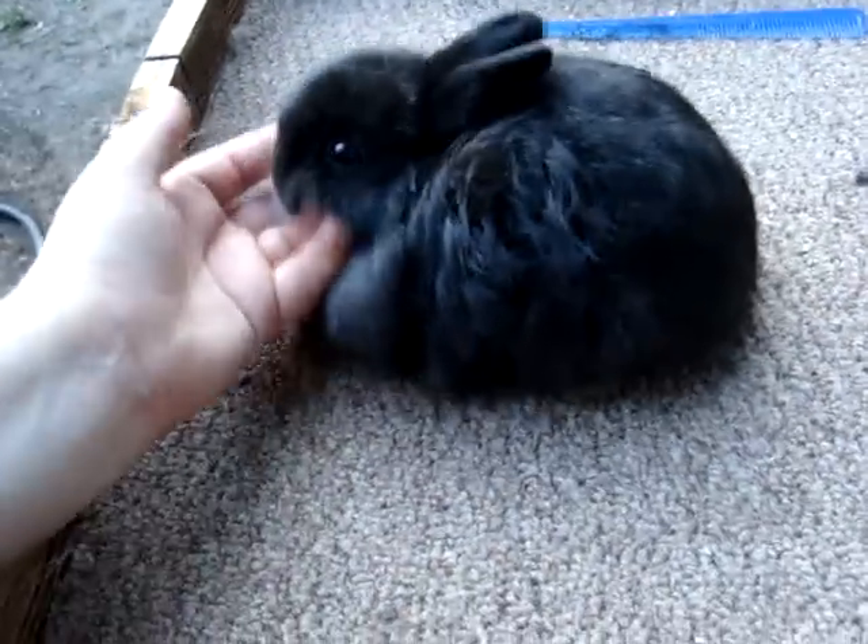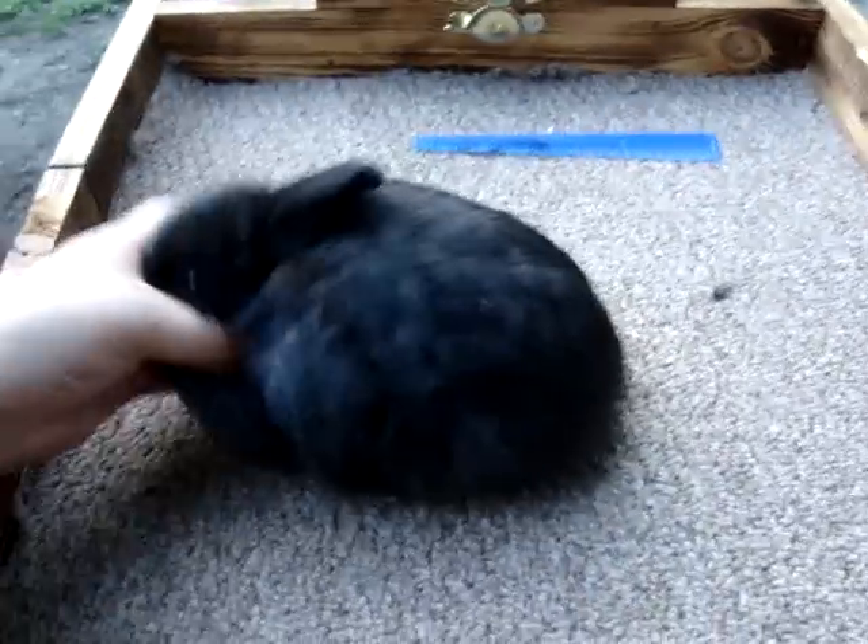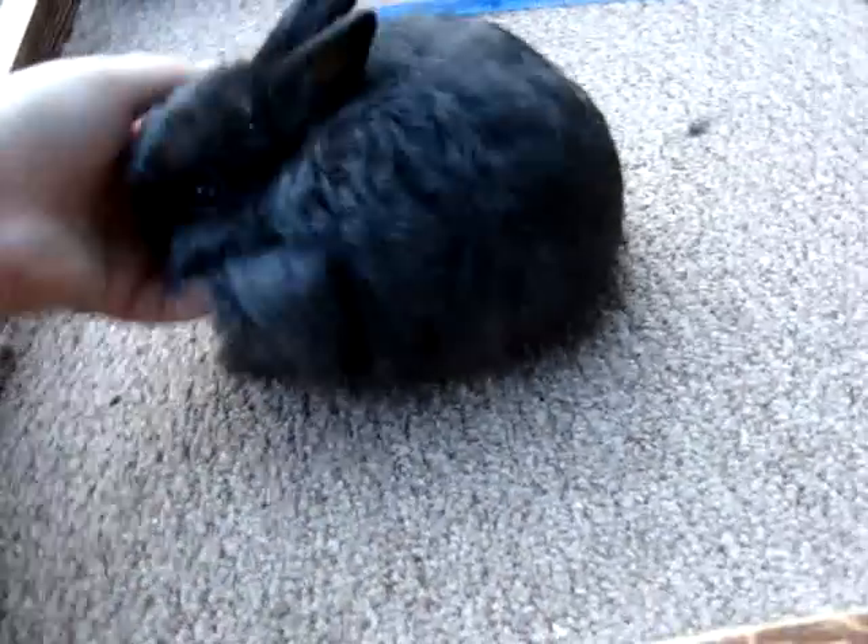Then we have another one of their brothers, which is also a black — actually, I think this one's a Siamese sable. I'm going to say black. Black Junior Buck. And all of them are ten without pedigree, or twenty-five with.